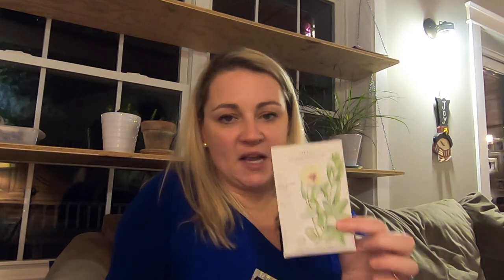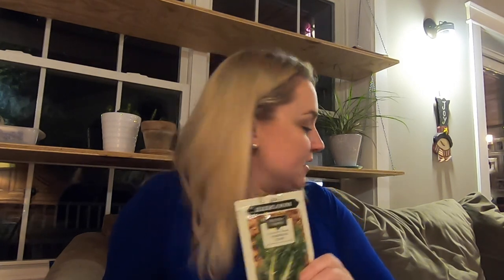A couple more companies I've used a little bit less frequently: one of them is Botanical Interests. Their packaging is gorgeous and I tend to get these at our local nursery. The packaging is also really informational, and even on the inside of the package there's even more information — which is funny because the package is too pretty to rip open. The other one is Seeds of Change. I've seen these at Tractor Supply, so I tend to just grab those when I'm standing in line. Also really great success with these ones.